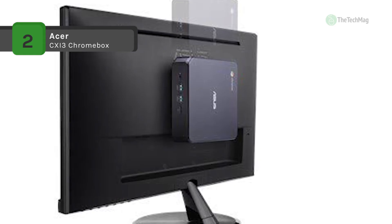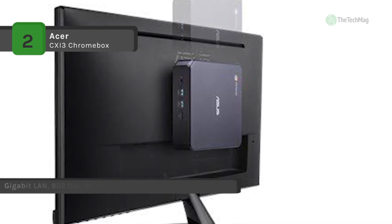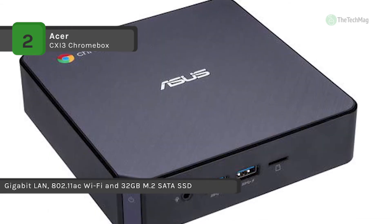Specs-wise, it's provided with a 1.8 GHz Intel Celeron 3865U dual-core processor, 4GB of DDR4 RAM, and integrated Intel HD graphics.